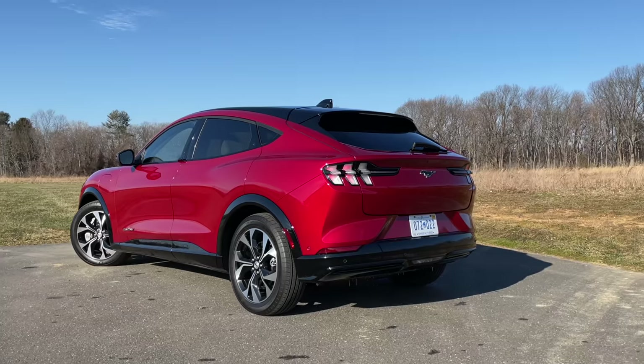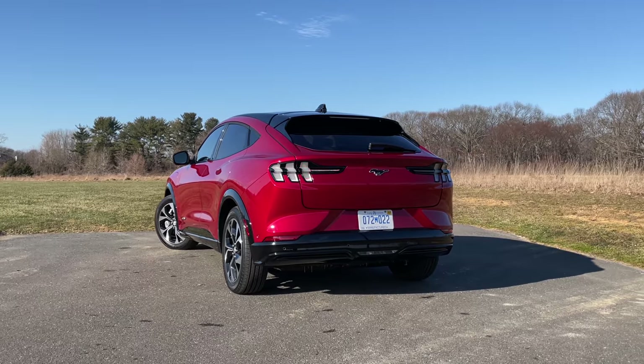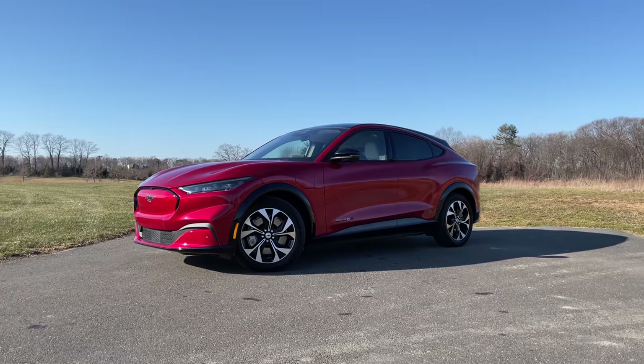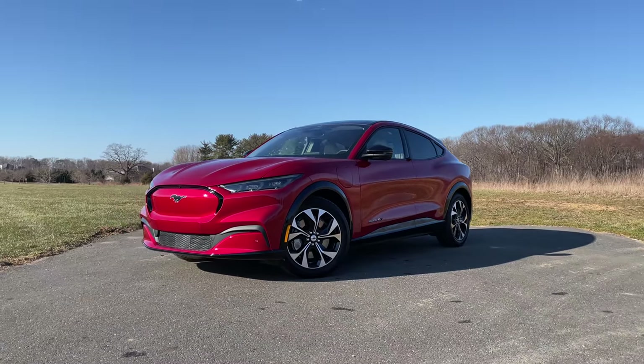Now that I've given you a tour of this electric Mustang SUV, let me give you my opinion on what I think about it. This thing is pretty exciting, but is it Mustang exciting? Zero to 60 for the one I'm driving here comes in just 4.8 seconds, and when it comes to handling, this thing can be a little bit fun to throw into corners. That's the unbridled mode — very, very responsive. We have to wait for the Mustang Mach-E GT to feel the full Mustang-ness of this car. The Mach-E GT Performance Edition will do 0 to 60 in 3.5 seconds, which is identical to the Tesla Model Y Performance.